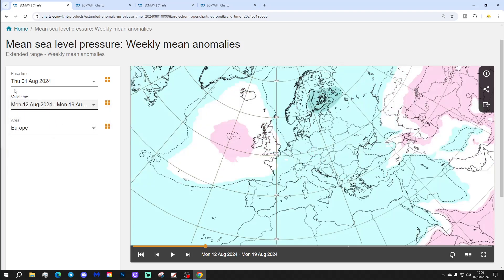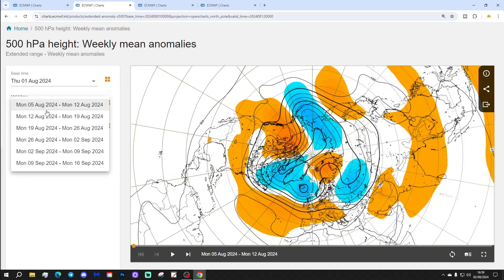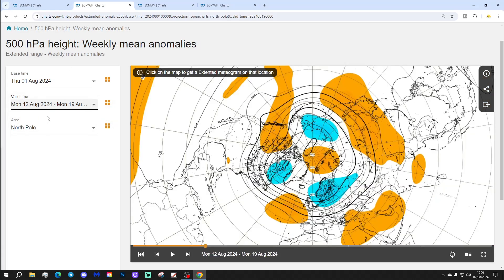Week 2 will be the 12th to the 19th of August. This one has some higher pressure to the west of the UK and Ireland, with a trough moving towards the north and northeastern Europe, and the wind turning to a cooler northwesterly. At 500 millibar height, we've got a ridge of high pressure to the west and southwest, and a trough of low pressure to the north and northeast.